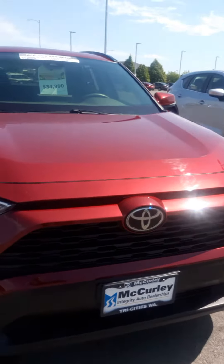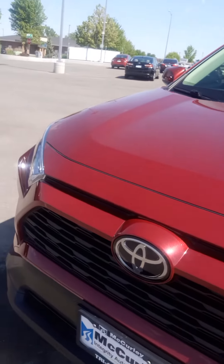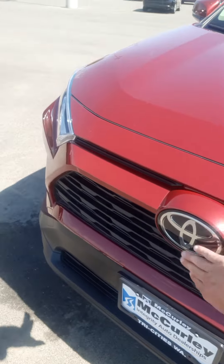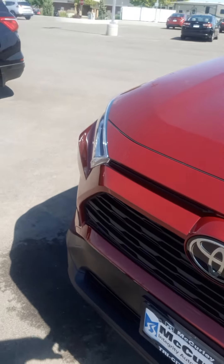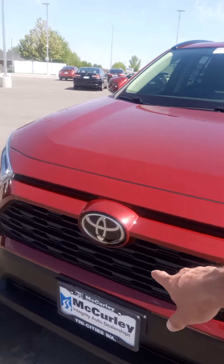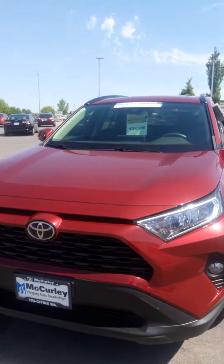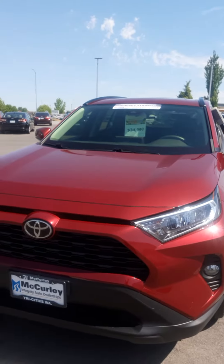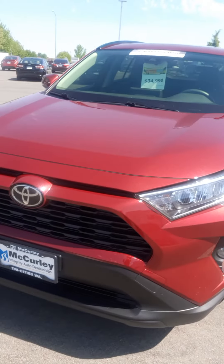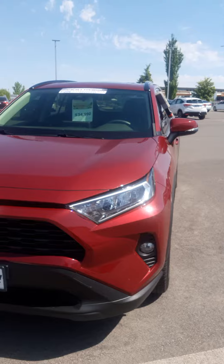You might notice this matte black front grille in contrast to the really nice high-gloss Toyota emblem. Underneath that emblem, you're going to have technology available in this RAV4 to not only pick up the cars in front of the vehicle, but also modulate that speed to really keep that following distance right where you want it.